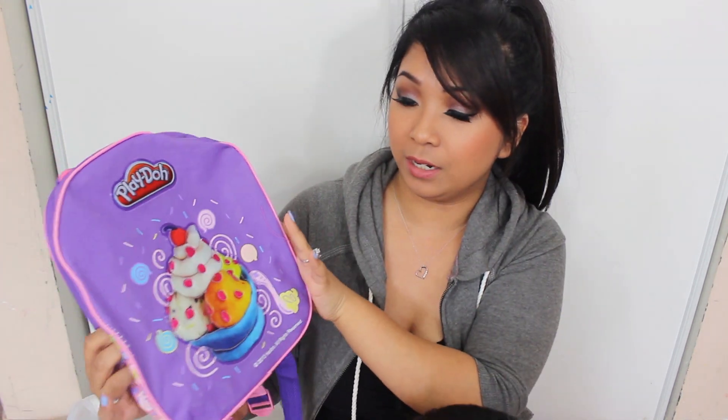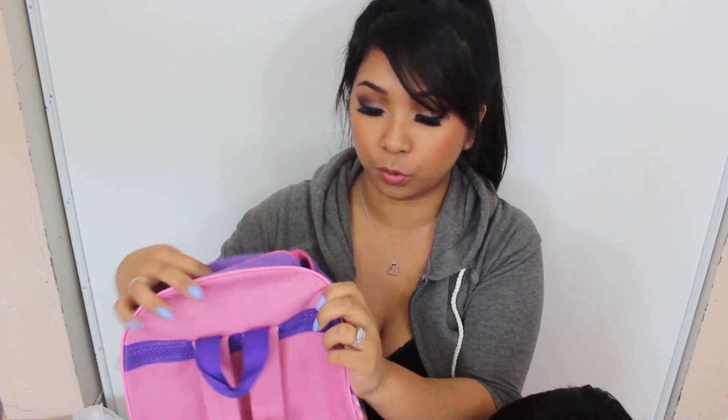So let's get into this haul. Since Jaylene is right here, I want to start off with this bag I picked up for her — it's super cute. It says Play-Doh on it. I'm thinking she can use this to put all her Play-Doh and the little toys and stuff. It's a pretty decent size and she'll definitely have a lot of fun with that. There's a little Play-Doh design on it, so cute.